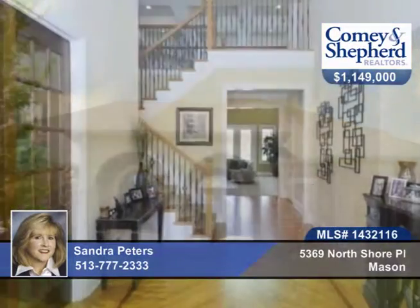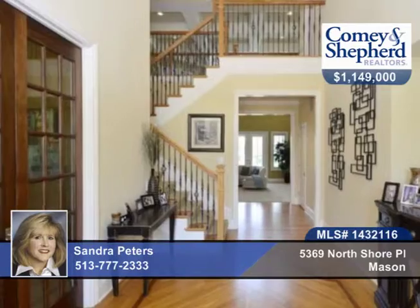You'll find elegant waterfront living in sought-after Long Cove. No details have been spared on this home.